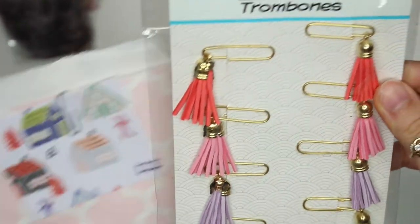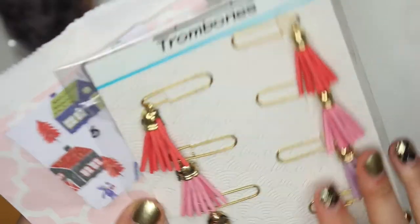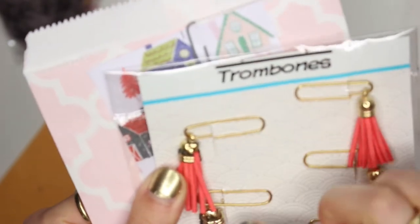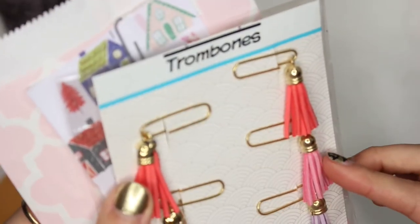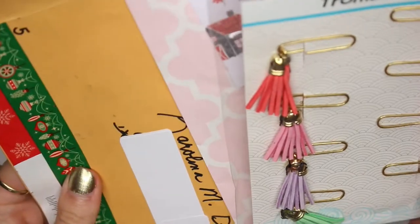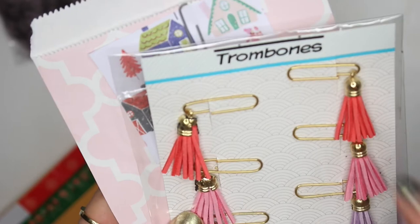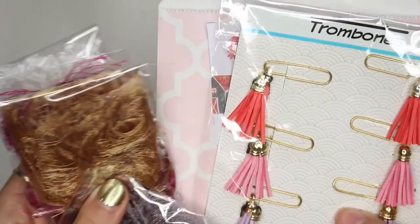Day five from Sharon: it says 'trombones' on the label — are there trombones in here? Oh, they're cute little paperclip embellishments with tassels already on them! I didn't even know they made these like this. Unfortunately, a lot of the tassels are broken — several are cracked or snapped. I got three good ones. I think they got crushed in the package. I can still use them though — I have my own tassel tops I can attach. Still super cute, thank you Sharon!